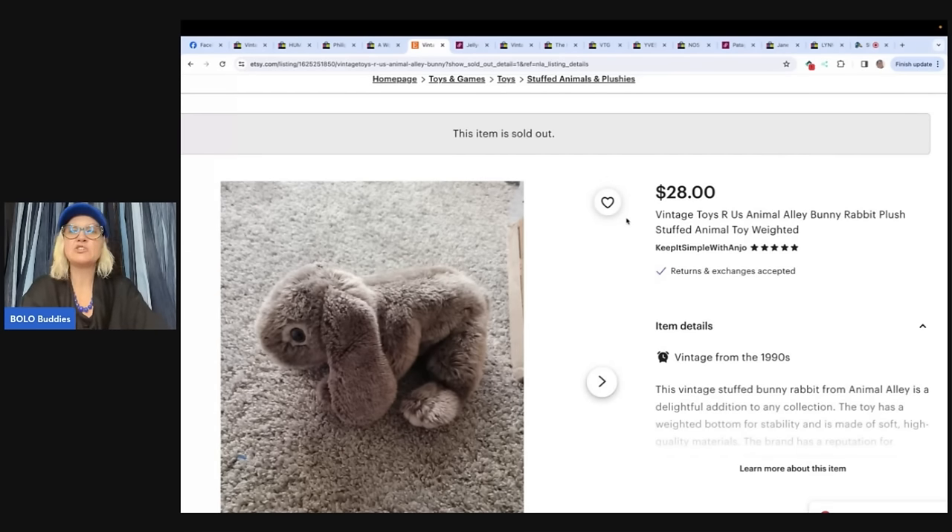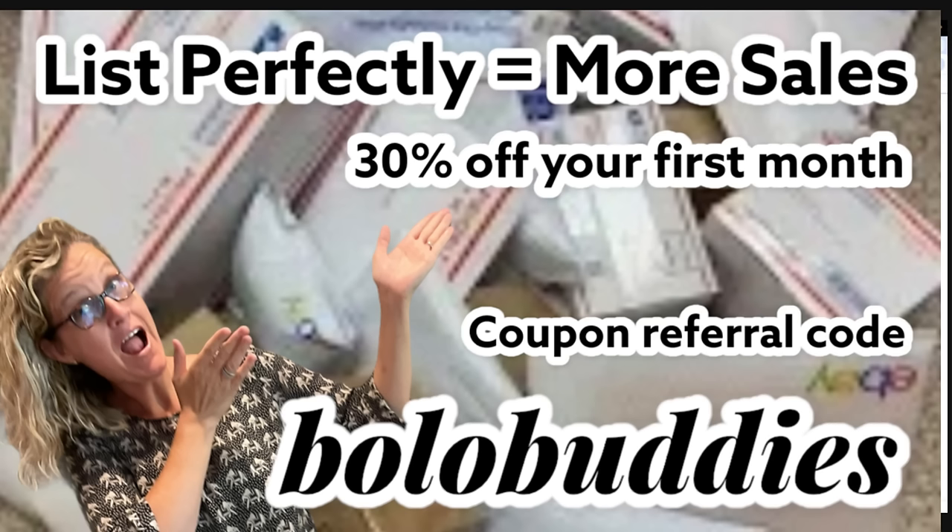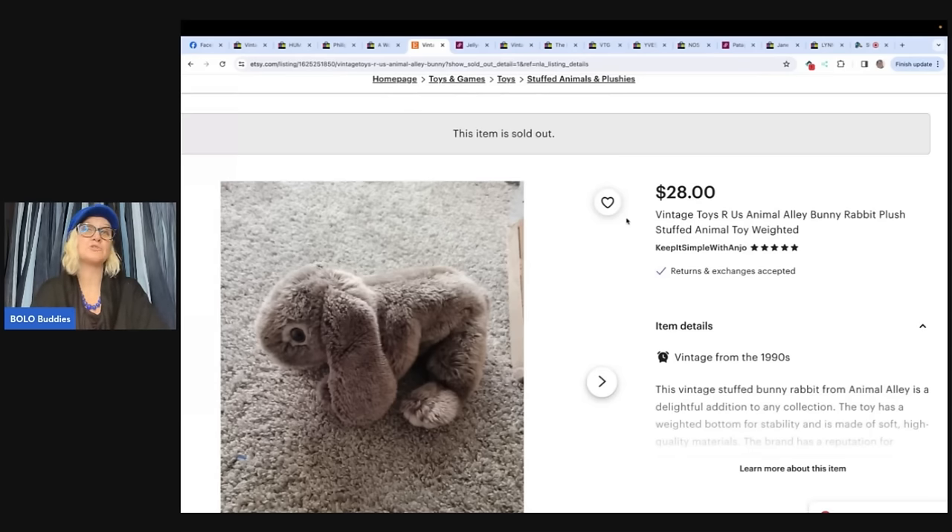This is a vintage Toys R Us Animal Alley bunny rabbit plush stuffed animal — weighted. Purchased at a local Goodwill on December 18th for $2.99 and sold December 24th for $28 on Etsy. Etsy is a great platform for vintage items and a lot of people are selling plush there. I use List Perfectly to cross-post. Use code BOLOBUDDIES, all one word, to get 30% off your first month. Link is down below along with a tutorial.